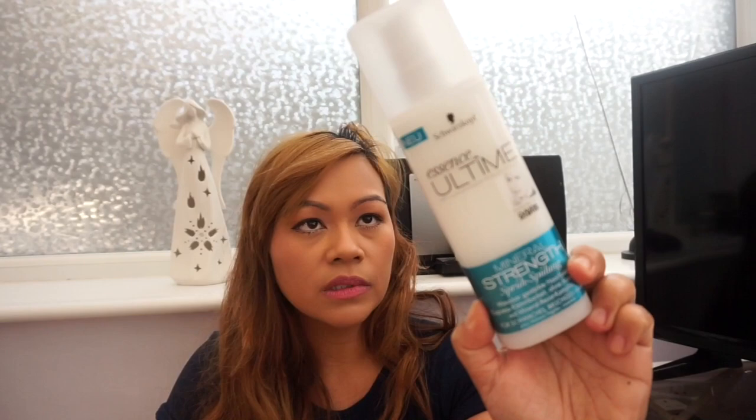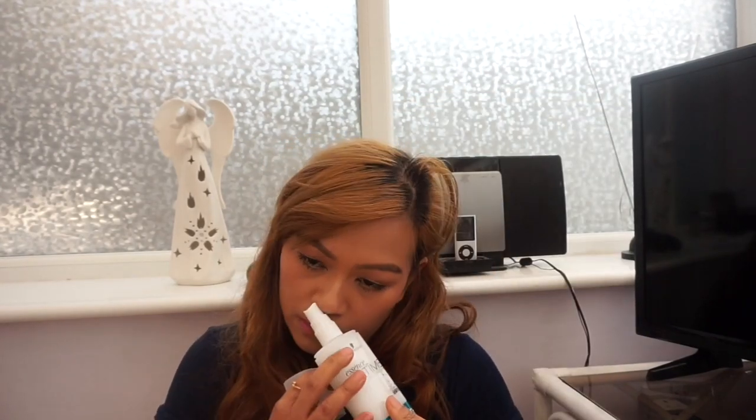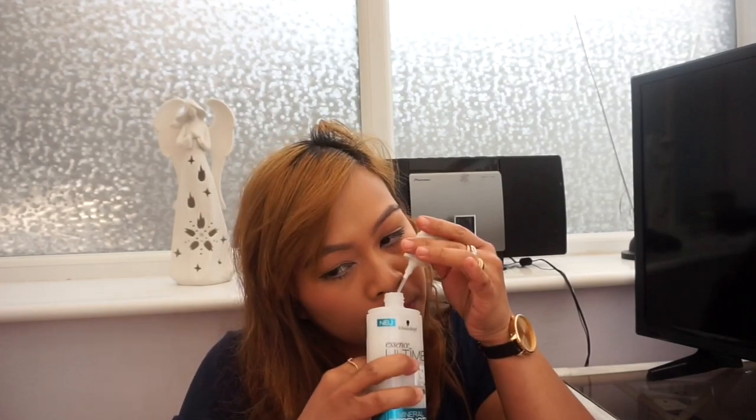The third one from Poundland is also a hair product — it's a Mineral Strength Spray Conditioner for weak and fragile hair. This one smells even nicer. I'll try it out and see if it's any good.